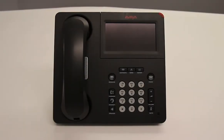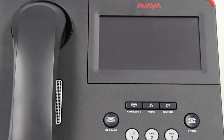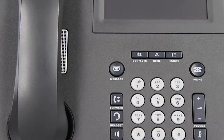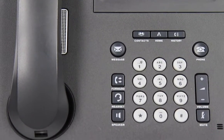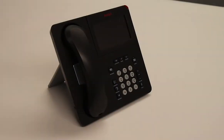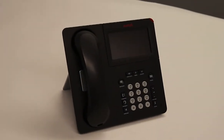This is the Avaya 9641G IP Phone. The 9641G is designed for the navigational user, or users who use their phone constantly throughout the day to redirect calls, such as receptionists or executive assistants. It features a color touchscreen display, 24 administrative buttons, wideband audio, as well as integrated Bluetooth and Gigabit Ethernet.